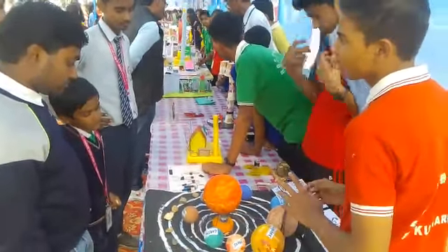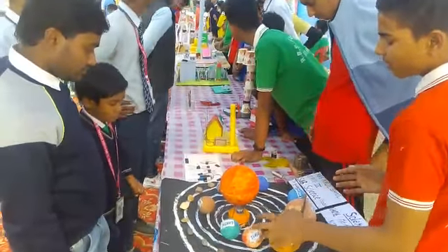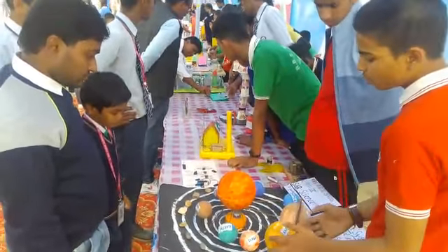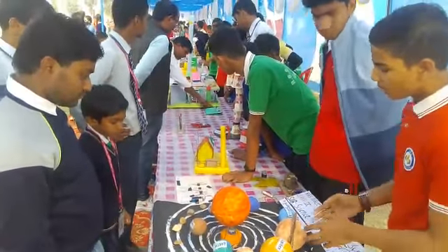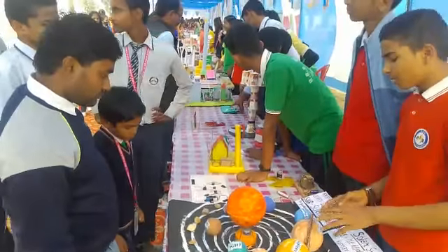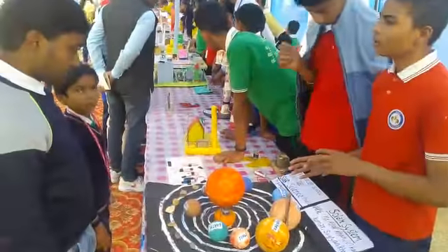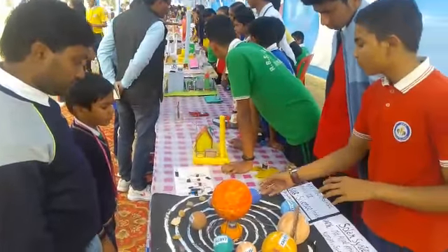Earth is the 3rd planet where life exists. Mars has 2 moons. Jupiter is the largest planet in our solar system and Saturn is the 2nd largest planet in our solar system.